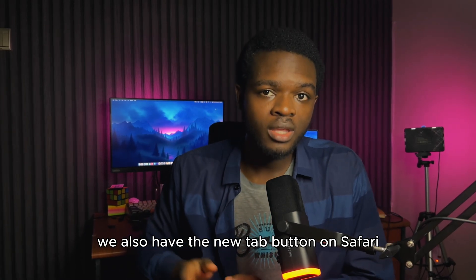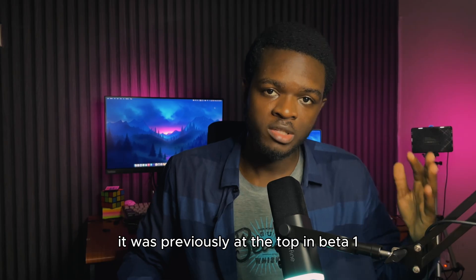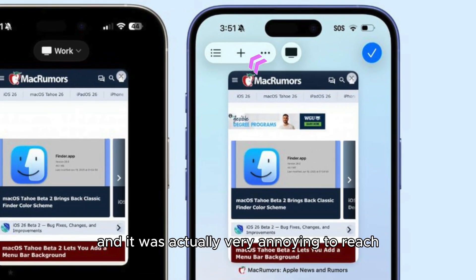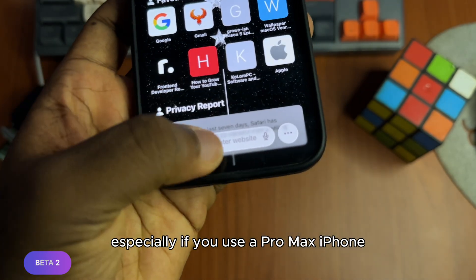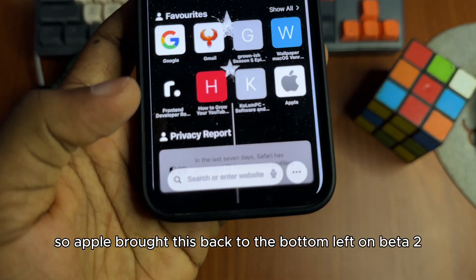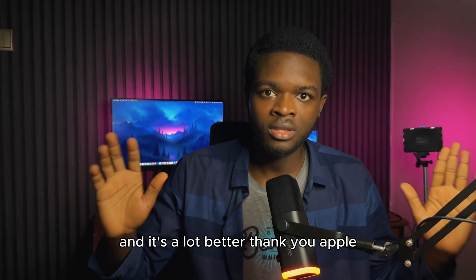We also have the new tab button on Safari — it has been brought down. It was previously at the top in Beta 1 and it was actually very annoying to reach, especially if you use a Pro Max iPhone. Apple brought it back to the bottom left on Beta 2 and it's a lot better. Thank you, Apple.